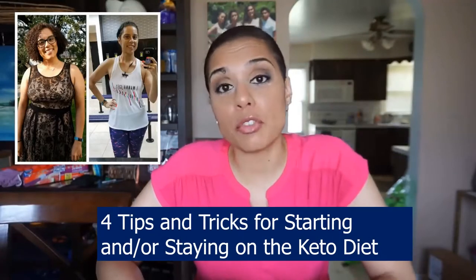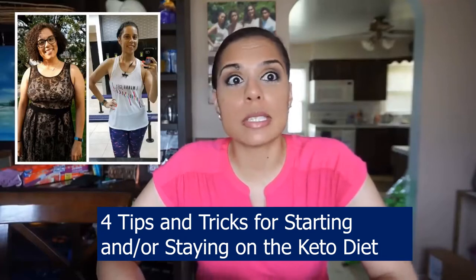Over the past year and a half I have lost around 80 pounds with keto, and I just wanted to make this video today to give you four of my tips and tricks for starting and or staying on the keto diet.